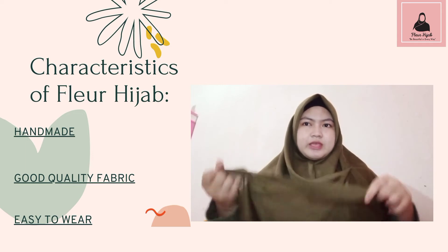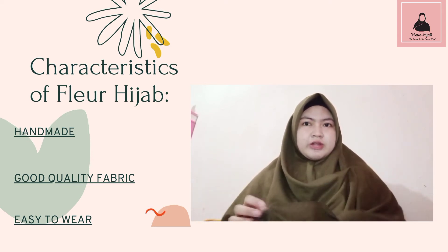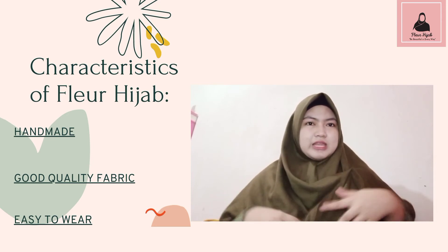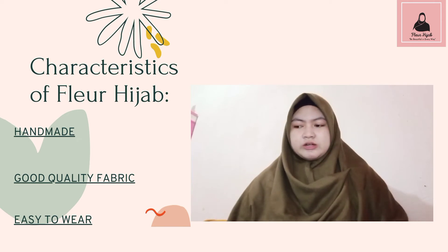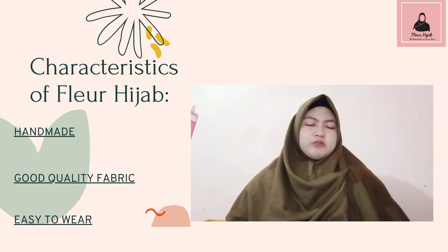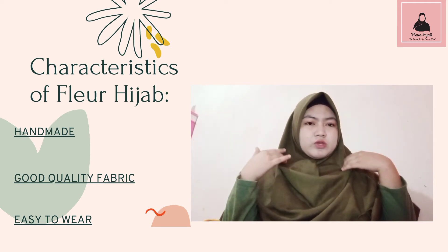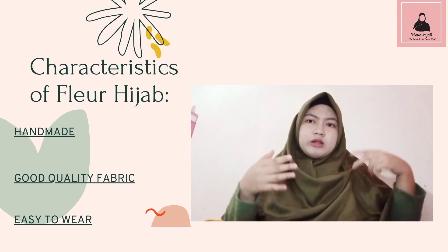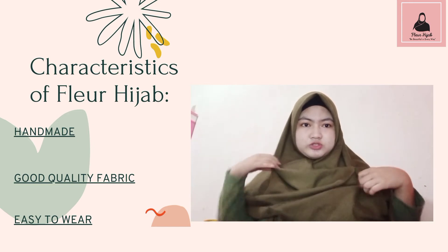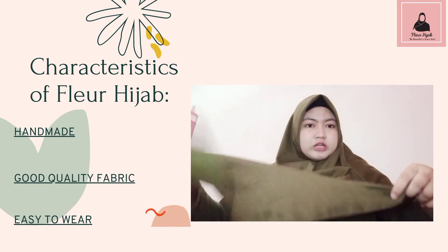The hijab is soft and comfortable and has many beautiful, attractive colors. It is also easy to wear — everyone could wear this hijab in any condition. Whether we are going to college or a ceremony, it is a perfect fit. The size is also quite large, at 140 cm.